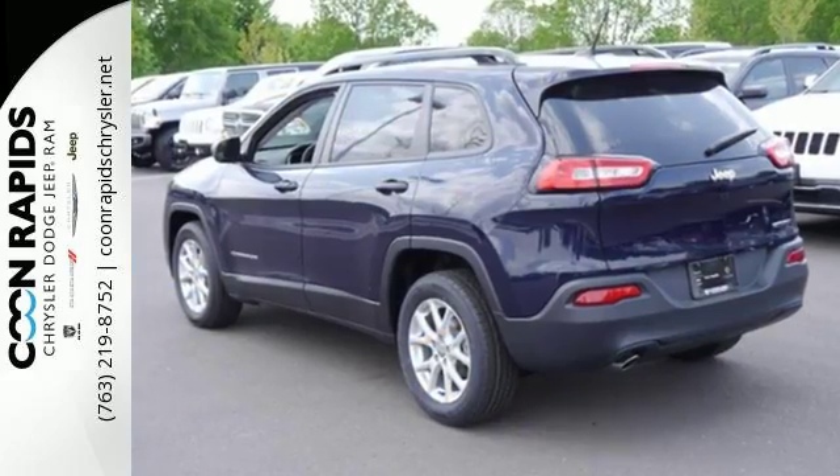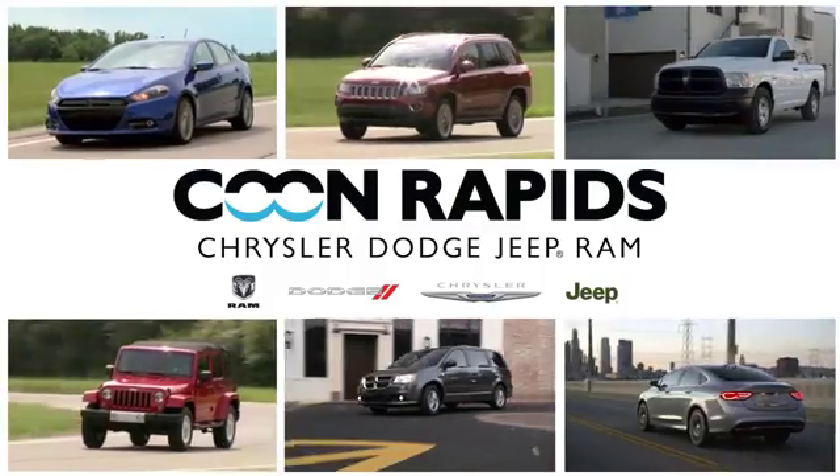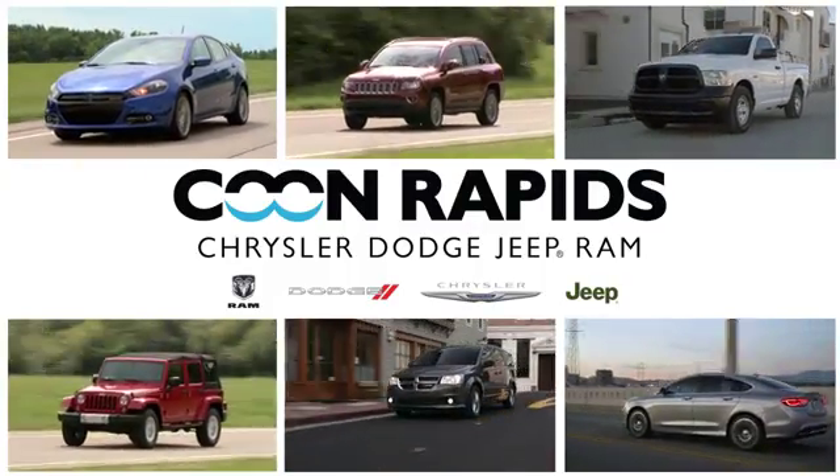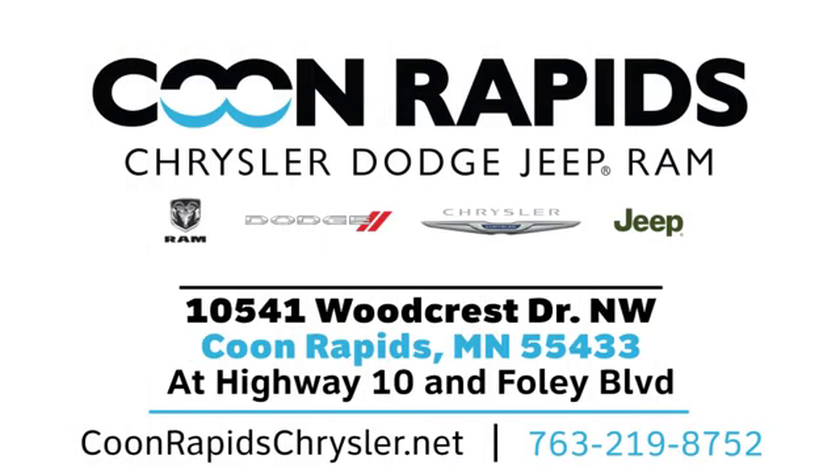Discover the Jeep life when you come check out this Cherokee today. At Coon Rapids Chrysler Dodge Jeep Ram, we have a large vehicle inventory. Call, click, or stop in today. We are located off Highway 10 and Foley Boulevard in Coon Rapids.